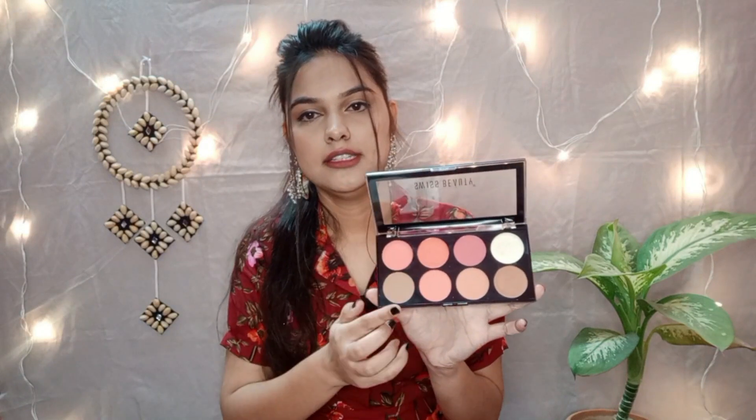The actual MRP of the Maybelline Fit Me Foundation is ₹549 but I got it for ₹384, so it was a good deal. Besides this, I have also ordered a Swiss Beauty Blush Palette — it is a very sweet palette. The highlighter palette is ₹399 and it has 4 blush shades, 3 contour shades, and 1 highlighter.